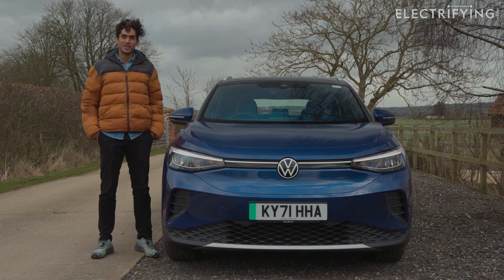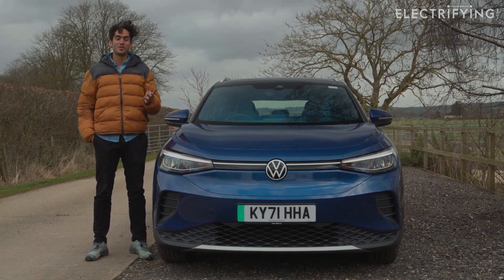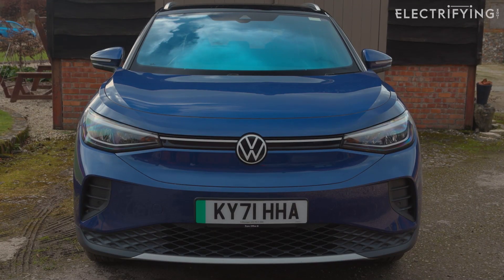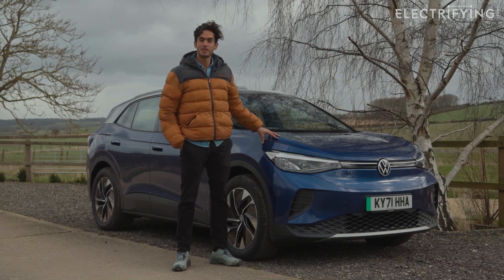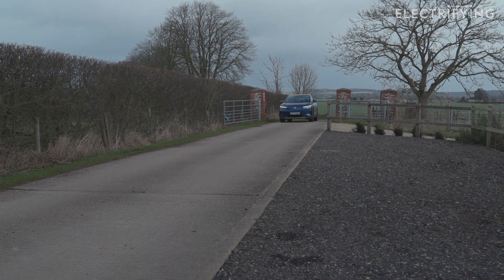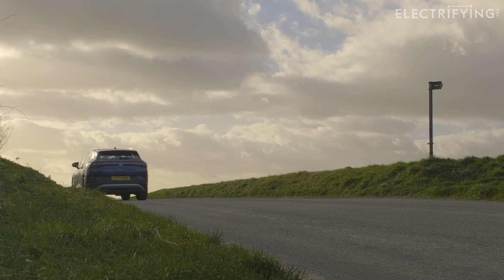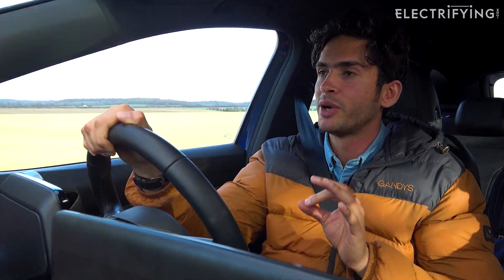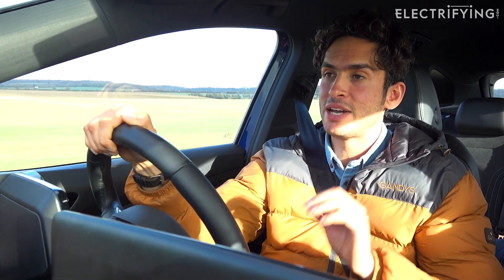Ultimately there's not a lot to worry about with the ID.4. It's still only about a year old, so you've got the eight-year, 100,000-mile warranty on the battery and a three-year, 60,000-mile warranty on the rest of the car. All ID.4s are still really young so they won't have had their first service yet — VW recommends the first service at two years or 18,000 miles, whichever comes first. There was also a small recall relating to a retaining clip in the roof, affecting cars produced between 21st August 2020 and 22nd January 2022, so make sure any car in that range has had the work done.